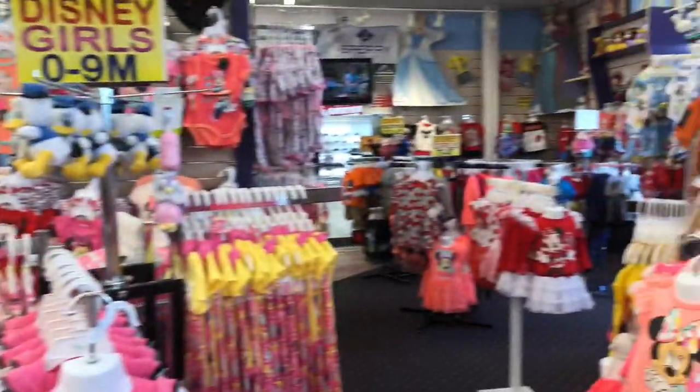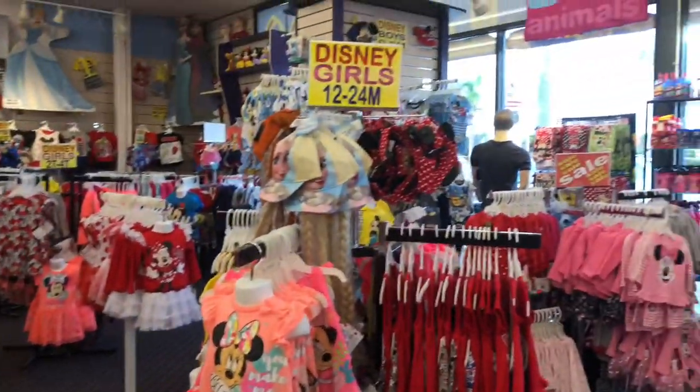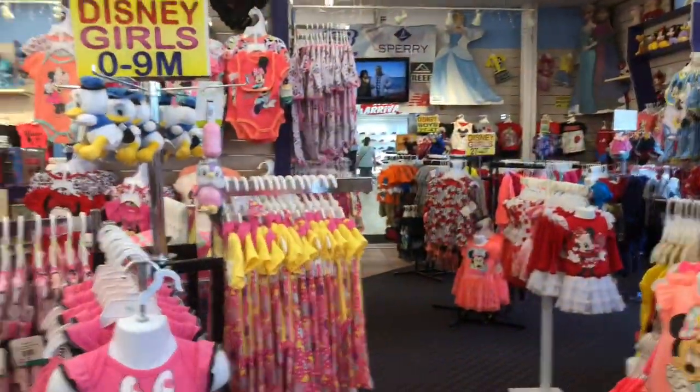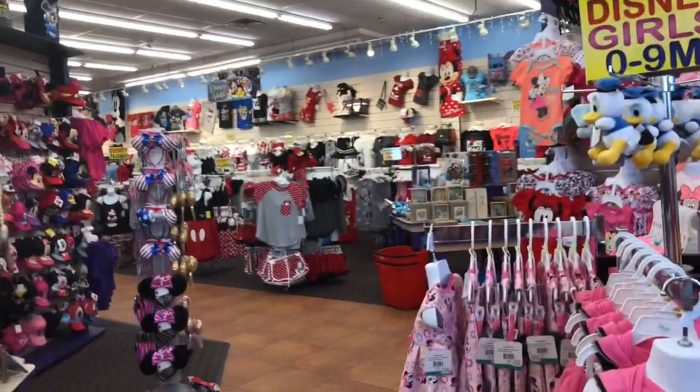We're gonna run in here and just see what all sorts of stuff we can find, so let's go explore. First thing I notice is there's clothes everywhere - everything you can imagine. This is just the kid stuff; we've got all the adult stuff back here too.